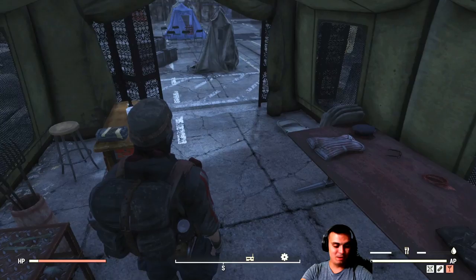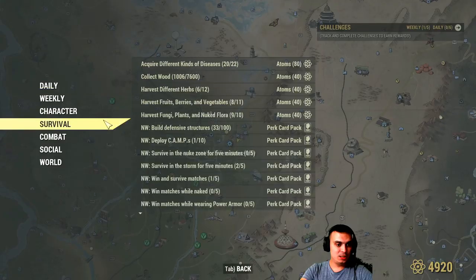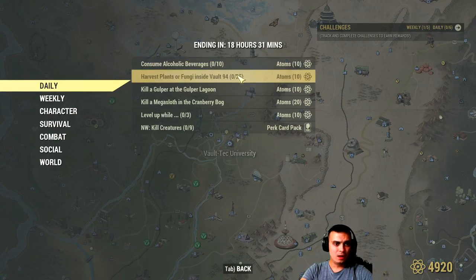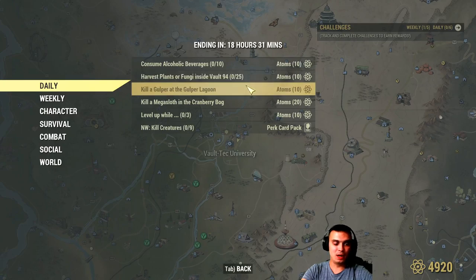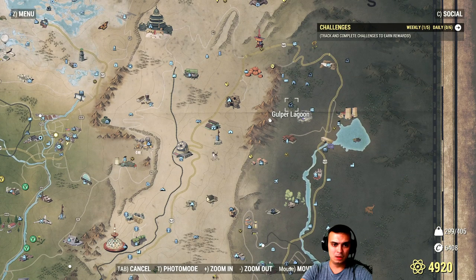Next on the daily challenges: harvest plants or fruits inside Vault 94. I don't go to that vault, so no comment there — I've been there twice and both times it was a total disaster.